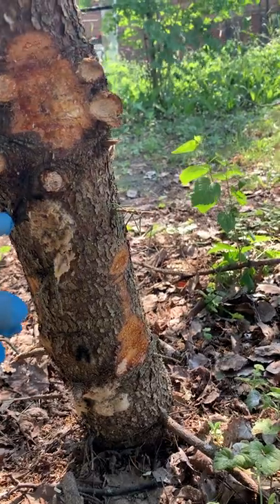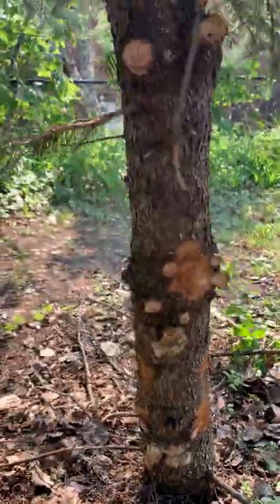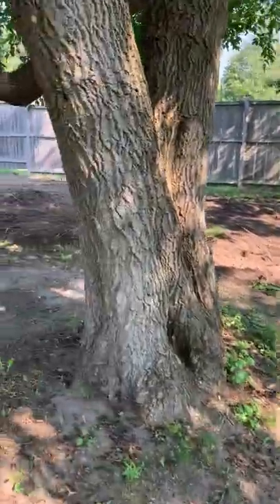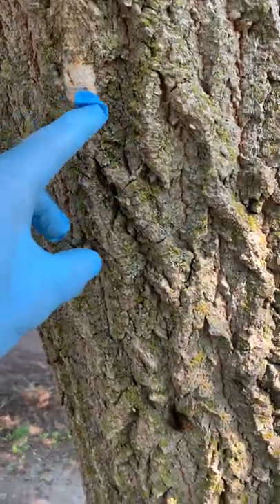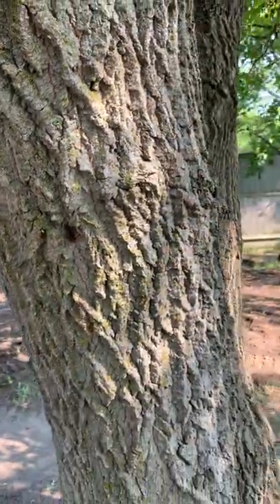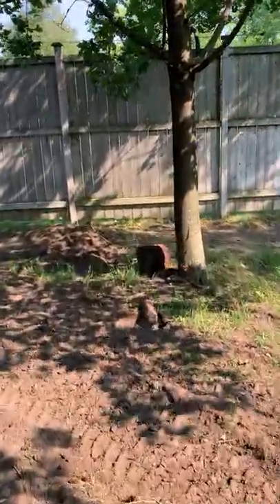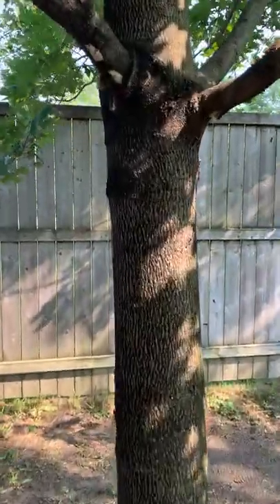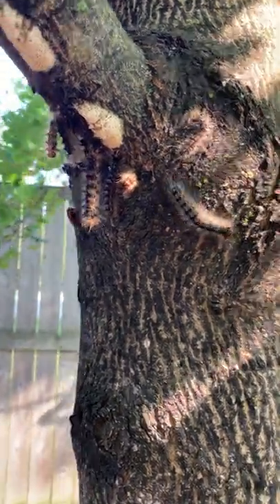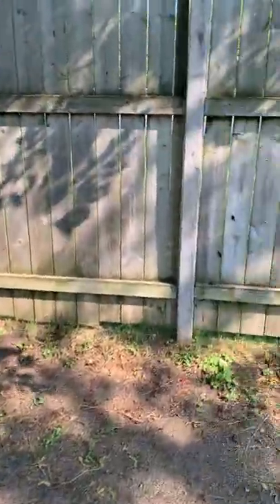We've also got some cocoons here and some live caterpillars. It's really critical that all of these things — post BTK application — get eliminated as we move along. Moving to the next tree, same sort of thing. Look here — some giant caterpillars! These guys are getting ready to pupate and turn into chrysalises any day. And here are some more egg masses. All of these things can be destroyed at any point in time.